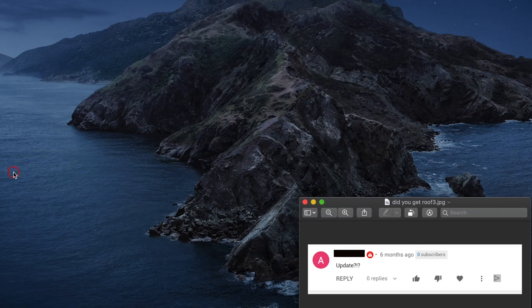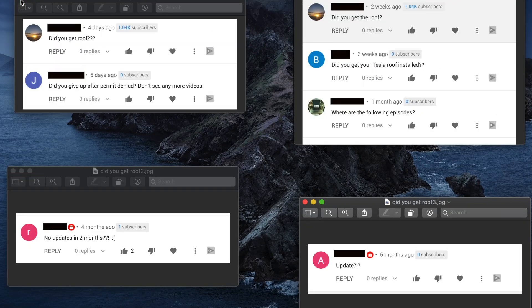I got a ton of comments asking me, what's going on? We haven't heard anything from you. Do you already have your solar roof? Well, I don't. And there's a reason — there was a pandemic. Everything froze up. Everything shut down.